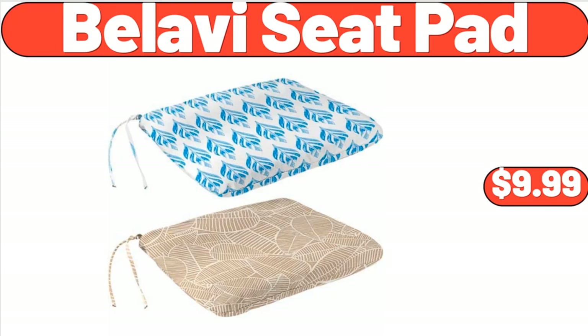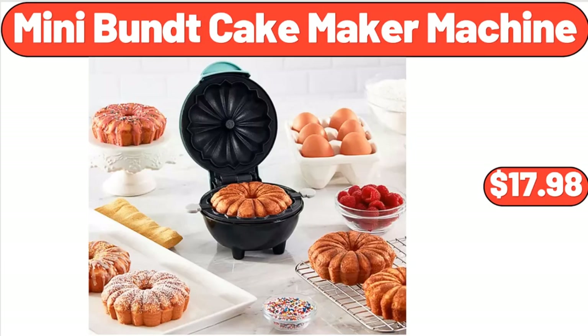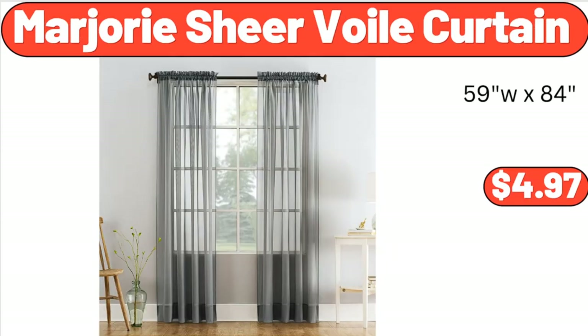Gazebo with Netting, $169.99. Mini Bundt Cake Maker Machine, $17.98. 20 Ounce Signal Wall Tumbler Protective Sleeve Wood Lid Glass Cup, $13.66. 10-Inch Memory Foam Mattress Bed in a Box, $239.99. Marjorie Shear Voile Curtain, $4.97.